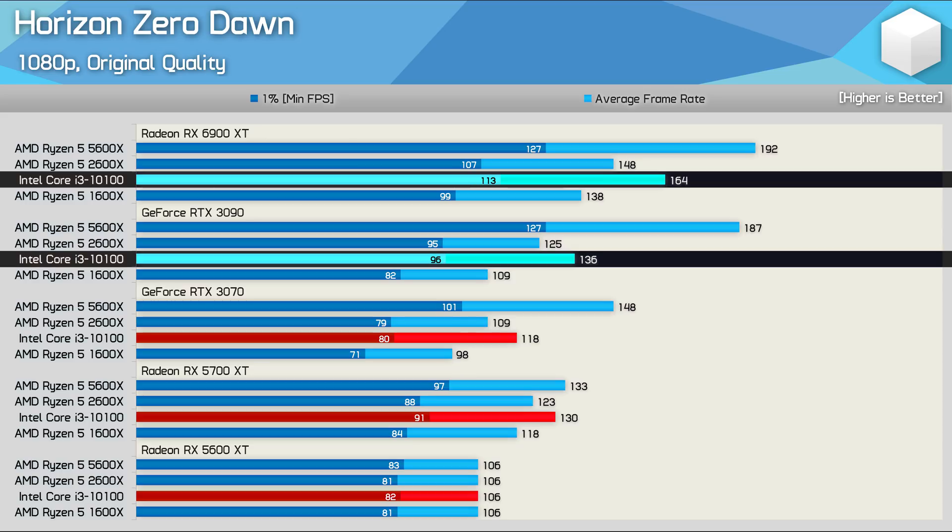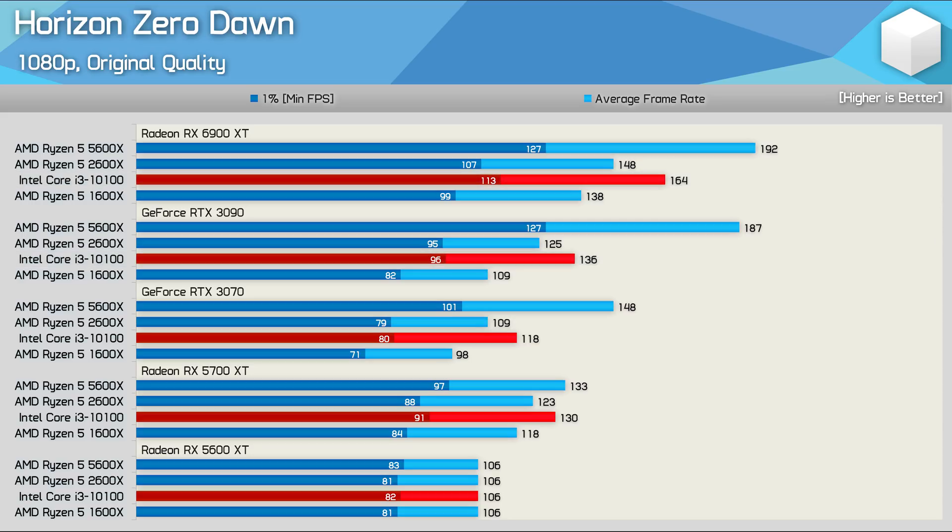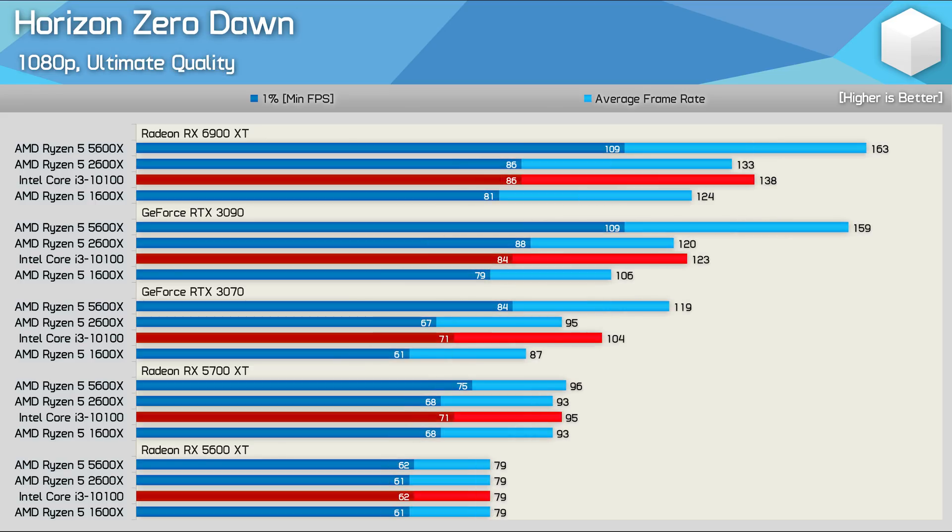Essentially, you could be looking at between 20% to 30% better performance with a Radeon GPU in CPU-bound scenarios. That said, it is important to remember that we are only talking about CPU-limited performance here. If we crank up the visual quality settings to the max, which drastically increases the GPU load, we find that the results are more in line with what you'd typically expect to see.